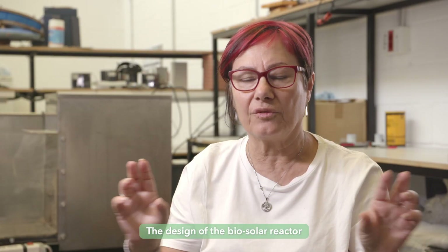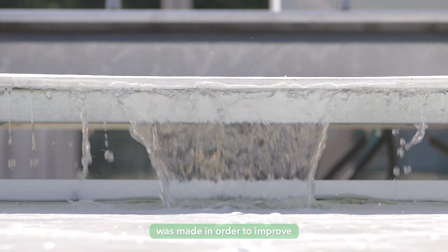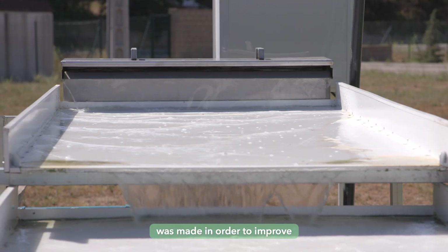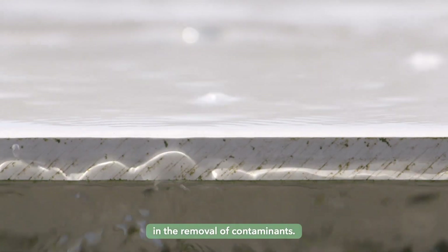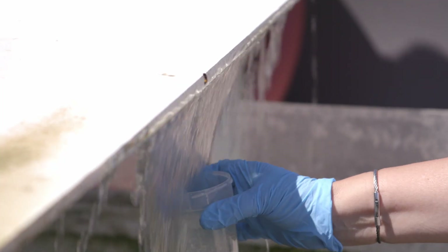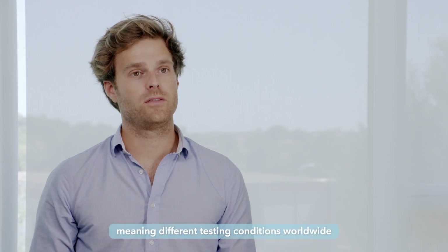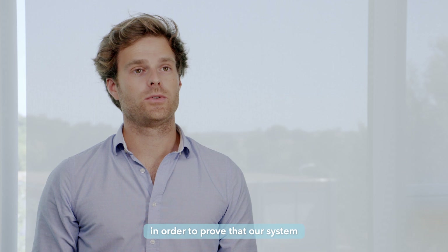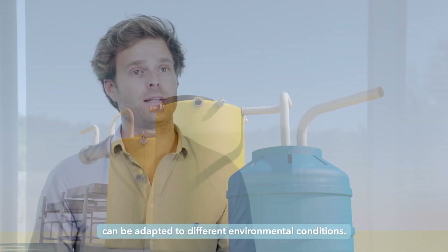The design of the biosolar reactor was made in order to improve the efficiency of the sun in the removal of contaminants. We have different demonstration sites, meaning different testing conditions worldwide, in order to prove that our system can be adapted to different environmental conditions.